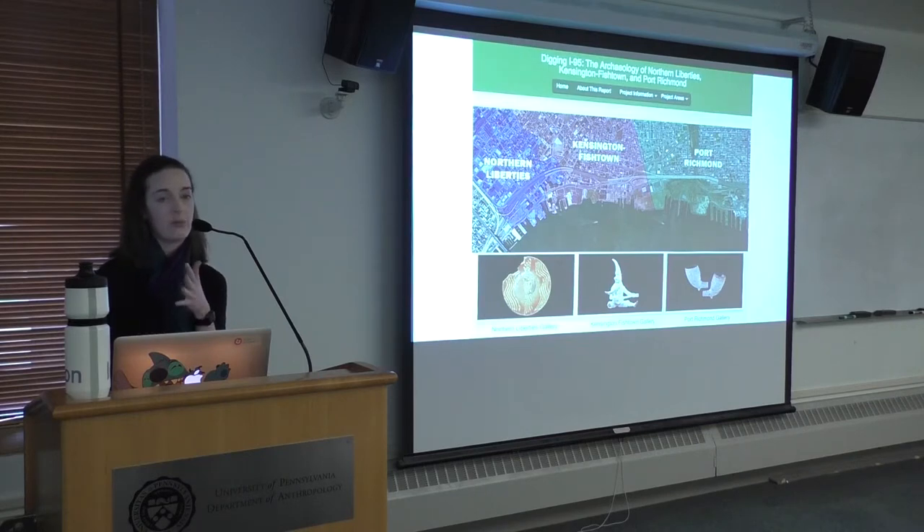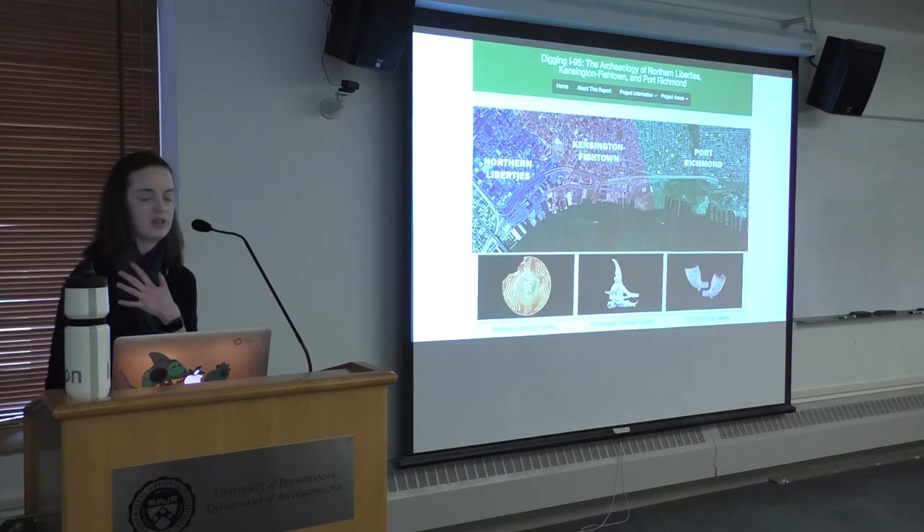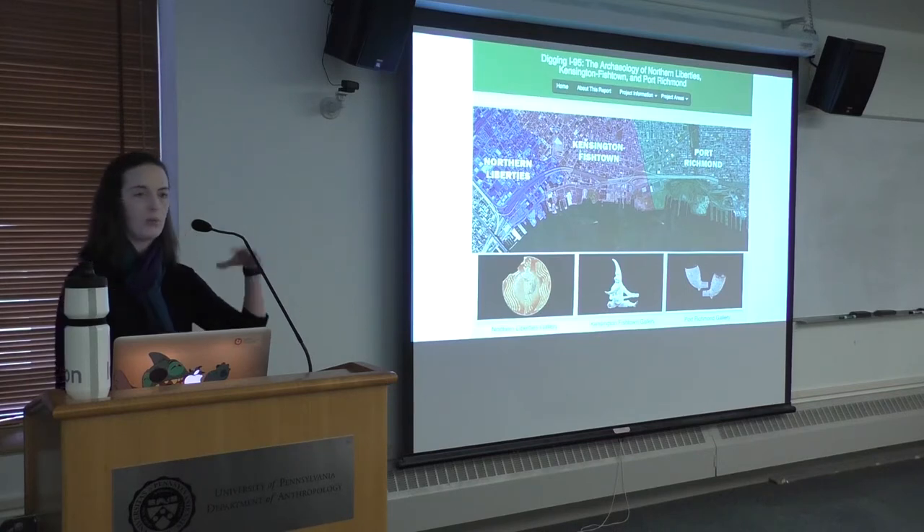The project I am working on — and have been working on for most of that time — is the I-95 project. This is an image of the SMART report website for the I-95 project, which I encourage you to go check out. It consists of excavations in advance of improvements and expansion of the I-95 highway. Eventually the project will span 20 years and will be the largest archaeological excavation in the United States, running all the way from Port Richmond in the north to the Navy Yards in the south.